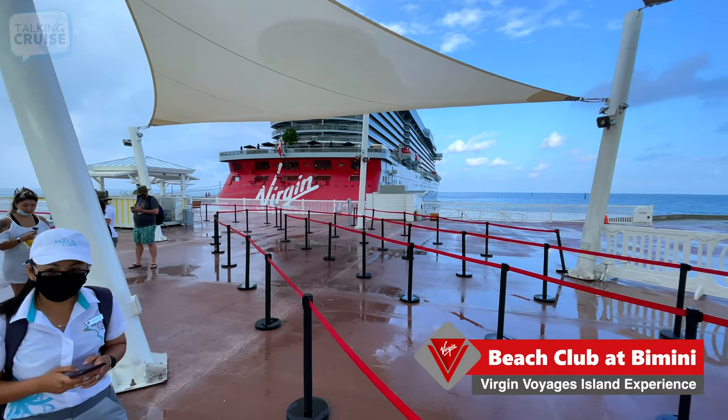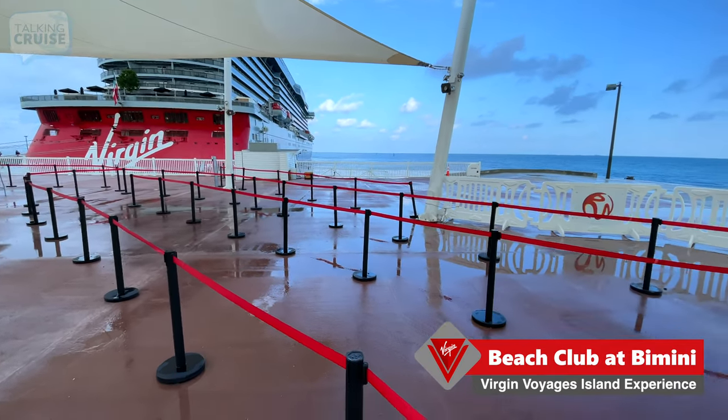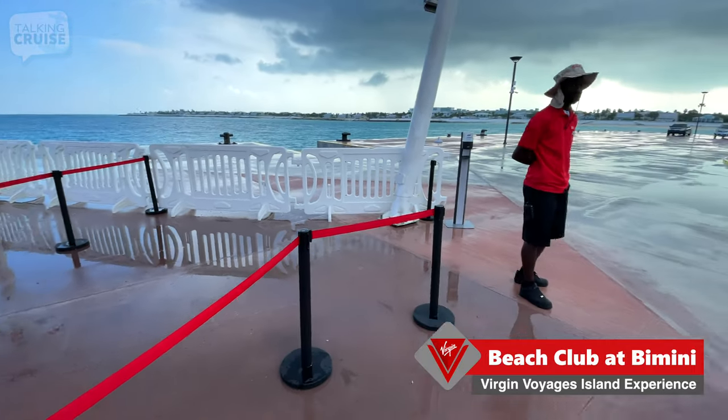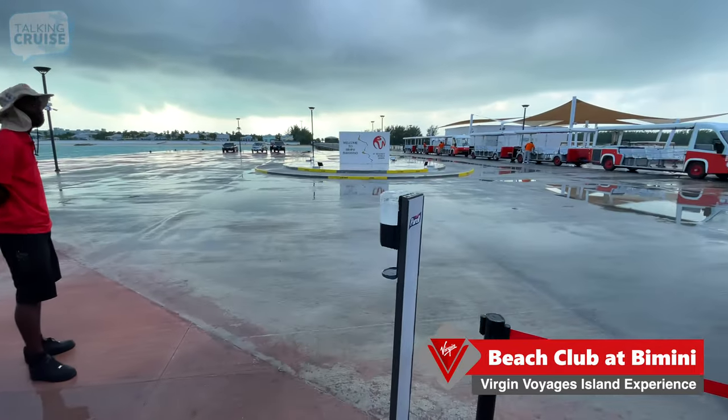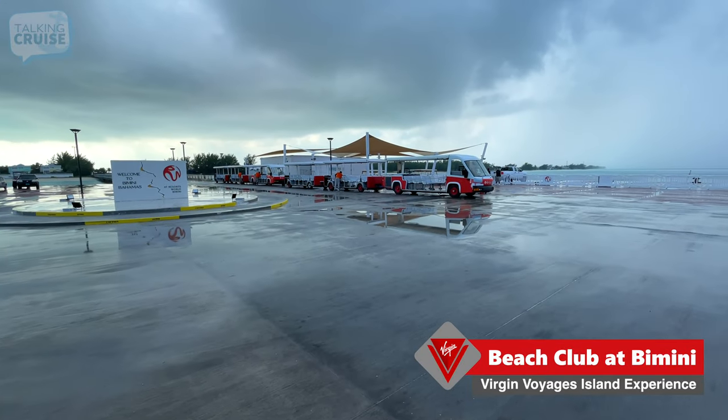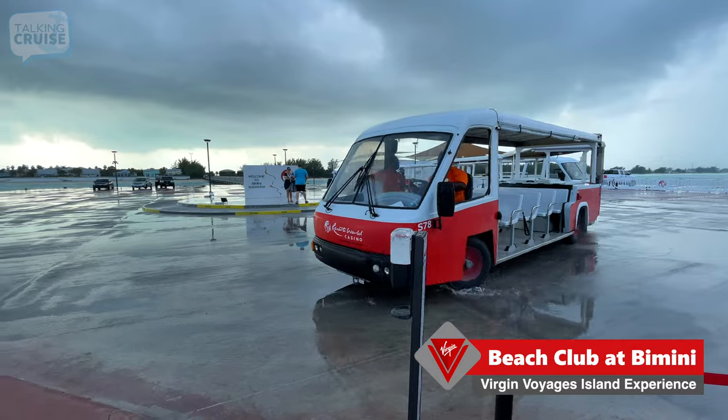When you make it to the welcome area, they have queues set up for guests to take their tram. It's not too busy right now — it's really just starting the process. And those are the trams that'll take us to the Beach Club. Here comes the tram.